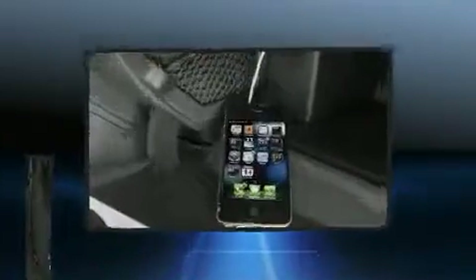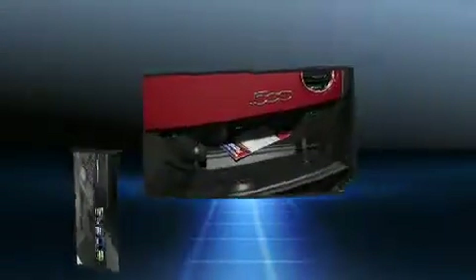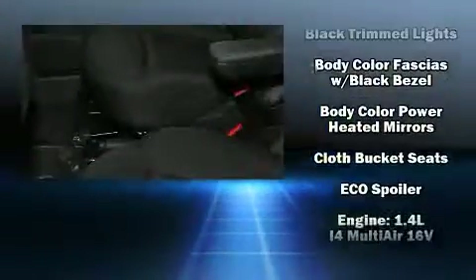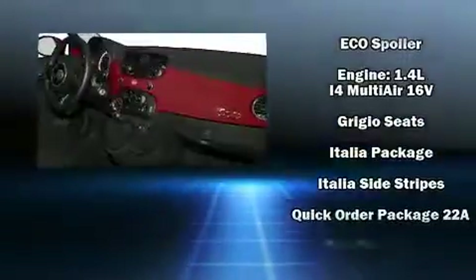Passenger security is always assured thanks to various safety features such as head curtain airbags, front side impact airbags, traction control, brake assist, anti-whiplash front head restraint, ignition disabling, and four-wheel disc brakes with ABS.